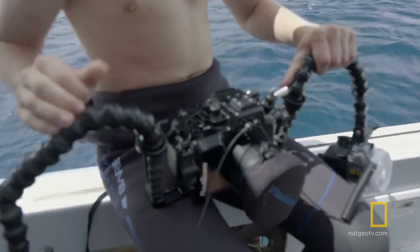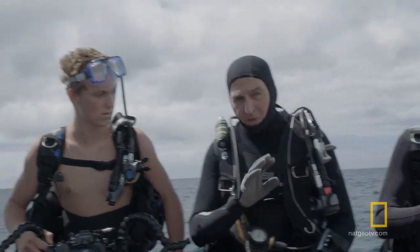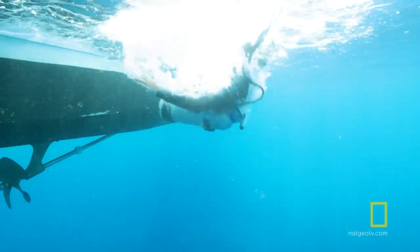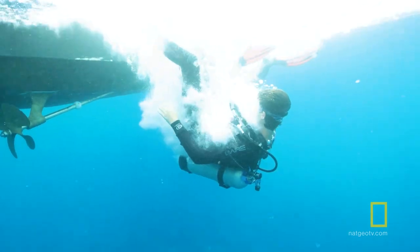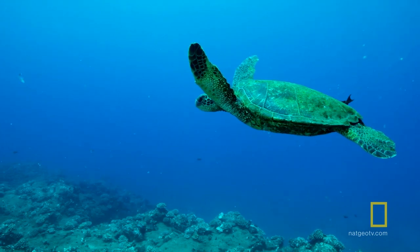So is lighting the whole secret down there? Yeah, I think one of the best things to do underwater is to sort of meter for the background, the ambient, and then maybe underexpose that just a little bit. It kind of creates a nice richly saturated backdrop, and then you use your strobes just as a little bit of fill flash.